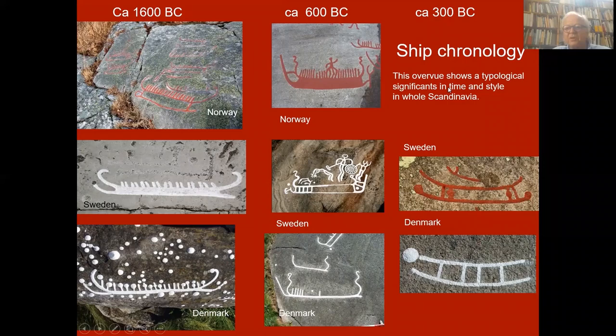This ship chronology overview shows typological significance in time and style across all of Scandinavia. This is early Bronze Age around 1600 in Norway, Sweden, and Denmark. This is late Bronze Age in the same countries. And now here we are in pre-Roman Iron Age — look at the boats; they are quite different from the Bronze Age boats, with no activities. So we have arrived at a new part of prehistoric Scandinavia.